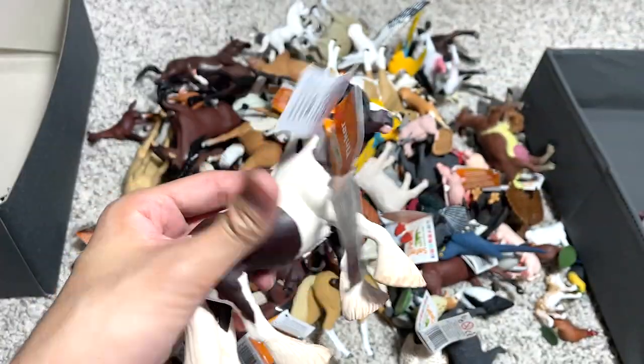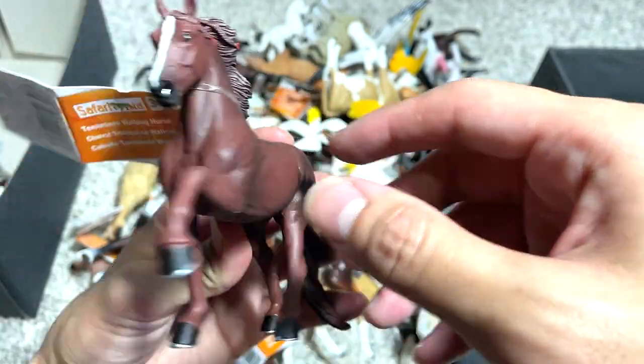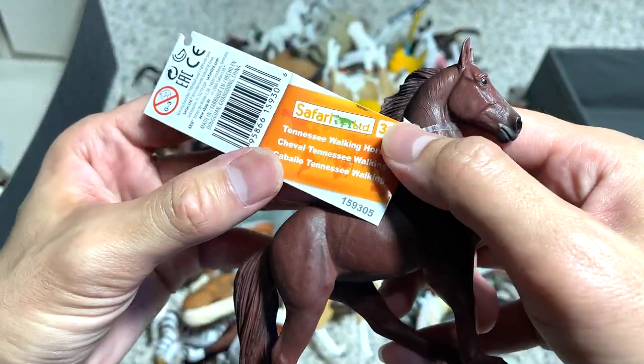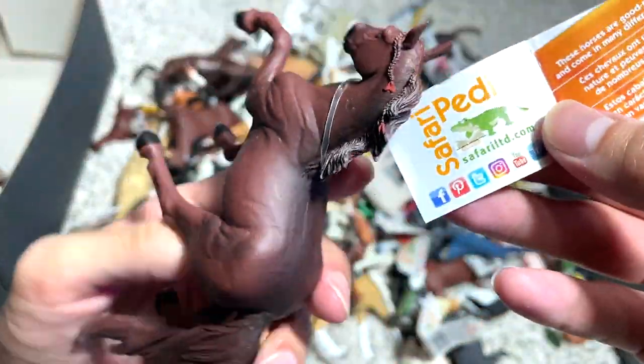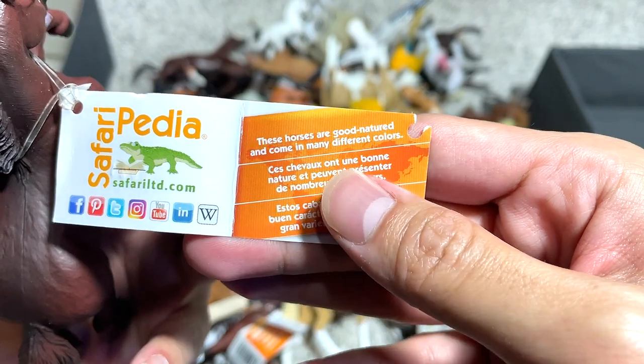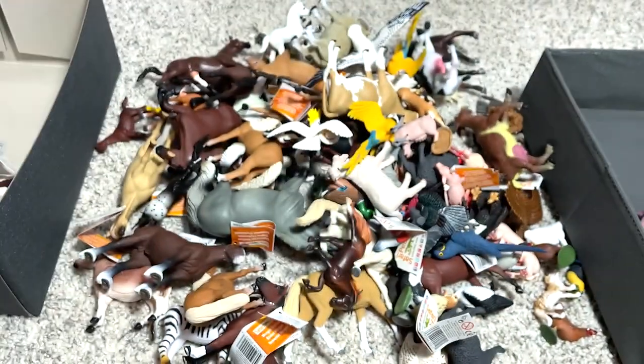This is known as feathering. Let's move on. Another horse right here — this one looks equally beautiful. Tennessee Walking Horse. I think they are known for their very, very good temperament. These horses are good-natured and come in many different colors. That is very cool.